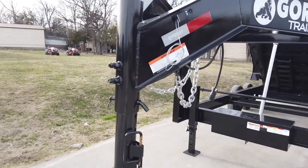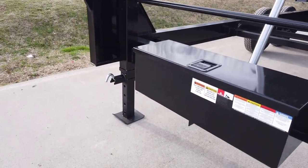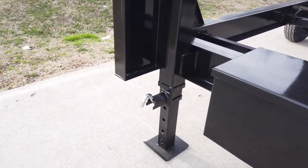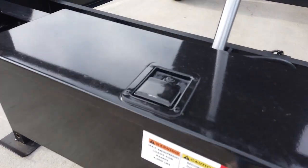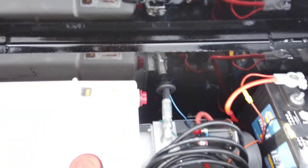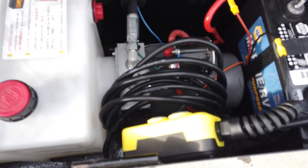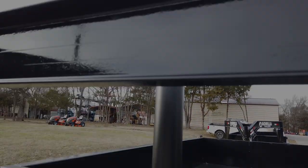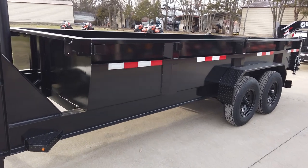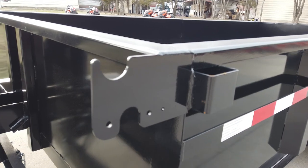This does have the breakaway system, as well as your jacks, and your hydraulic box here. You will find your remote and the single telescopic cylinder. This trailer does have two-foot sides and it is built where you can add a tarp kit.